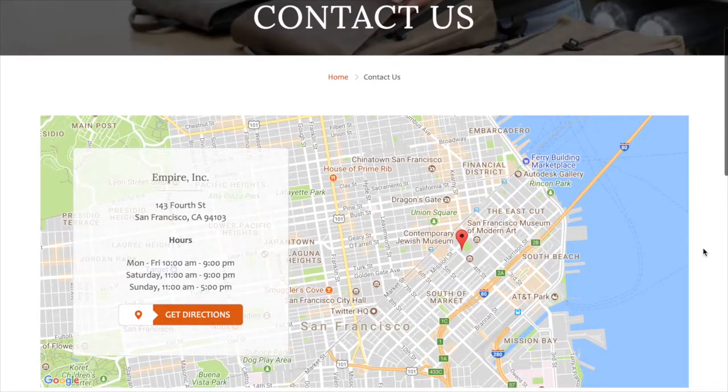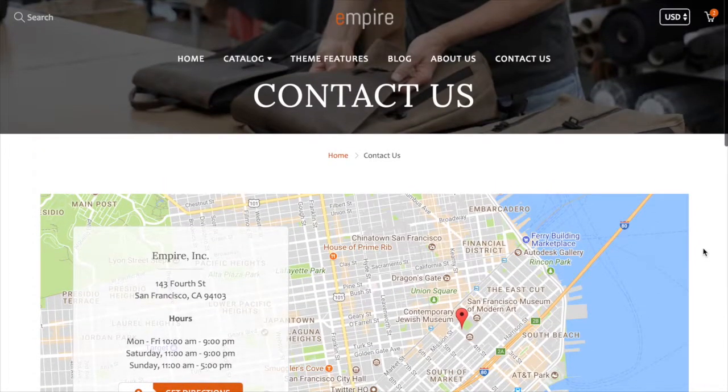We're always available for support at milehighthemes.com. If you have any questions or concerns, please don't hesitate to reach out. We also have a detailed knowledge base and documentation available at mht.helpdocs.com — you can find a link to that on milehighthemes.com. Thank you for taking the time to watch this video. I hope you found it helpful, and have a great day.